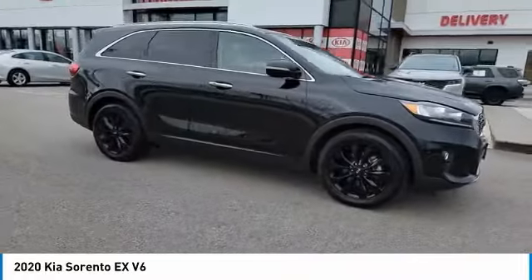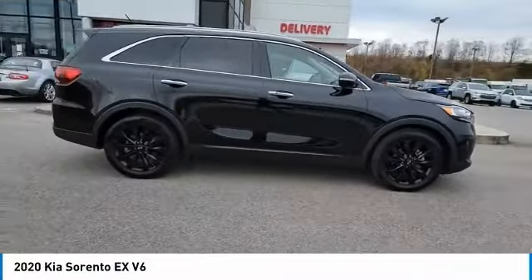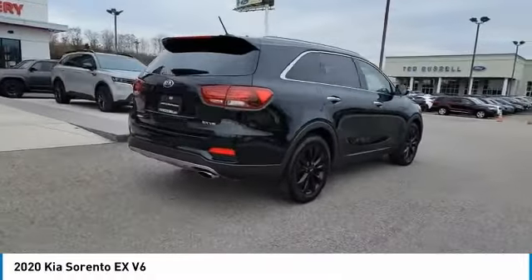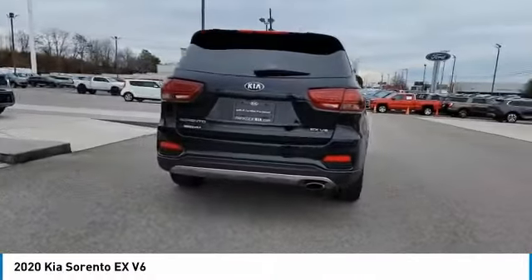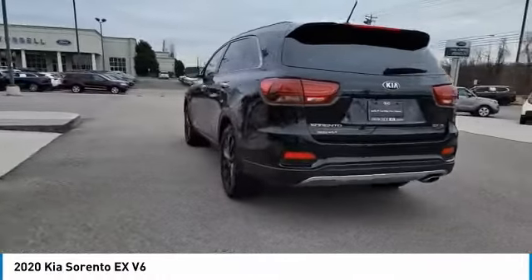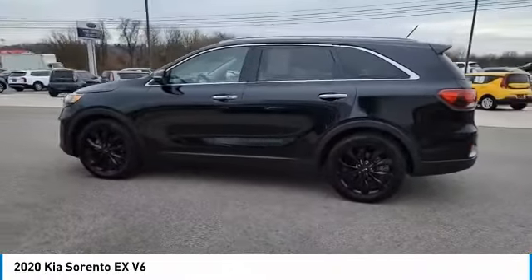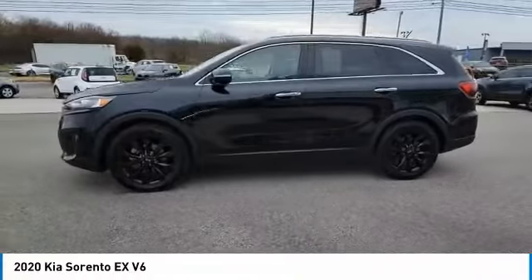Take a ride in the 2020 Sorento. The Kia Sorento is a comfortable riding, powerful, compact SUV loaded with impressive standard features. Take one look at its stylish, sleek design and you'll want to cross over to a Sorento. Here are some of this vehicle's great options.